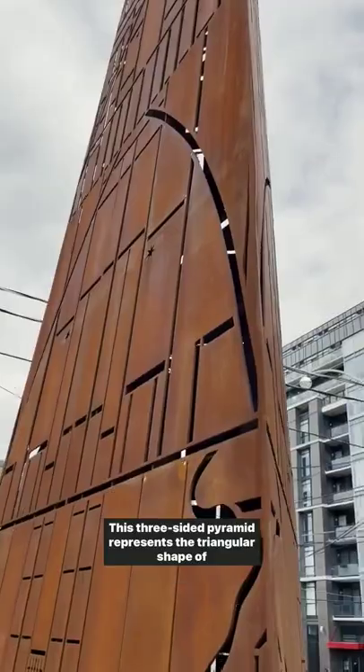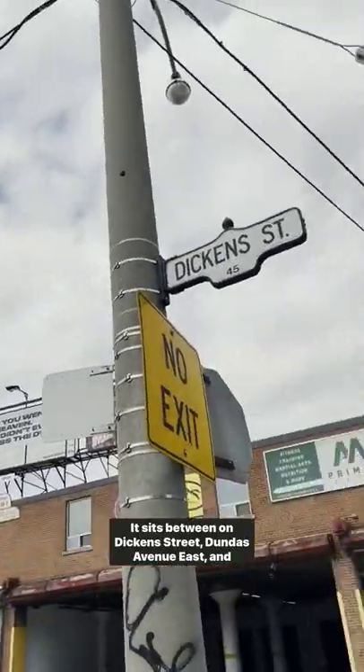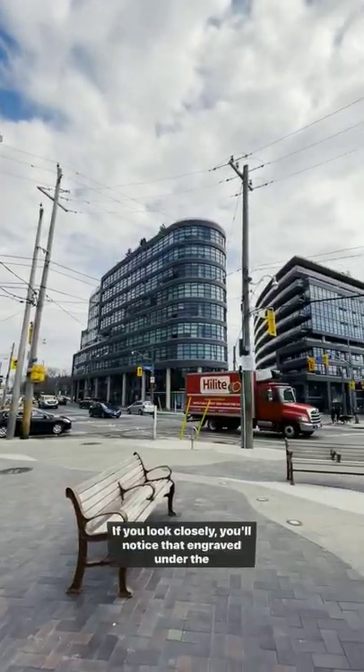This three-sided pyramid represents the triangular shape of the intersection. It sits between Dickens Street, Dundas Avenue East, and Carlaw Avenue.